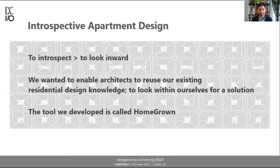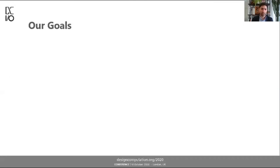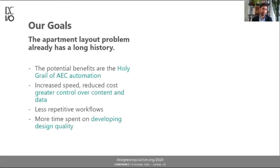It also literally builds homes for you — I couldn't avoid a bit of wordplay. Our goals in designing Homegrown address a problem with a very long history going back decades. If you can get this right, the benefits are what I call the holy grail of automation within our sector: great increases in speed and productivity, reduced resourcing cost, and greater control over the content being created in 3D and the data assigned to it. For architects, the benefits are less repetitive workflows and more time using their designer's eye — developing quality, making refinements — rather than drawing walls and entering data.